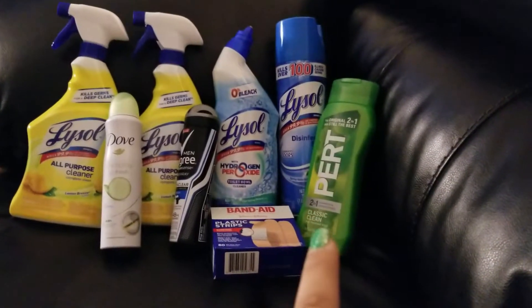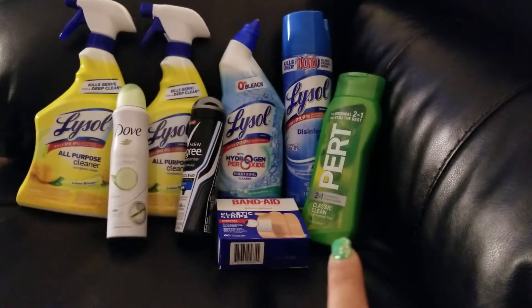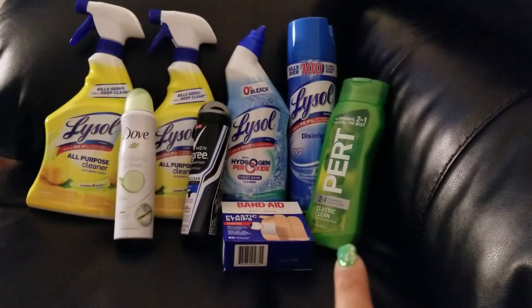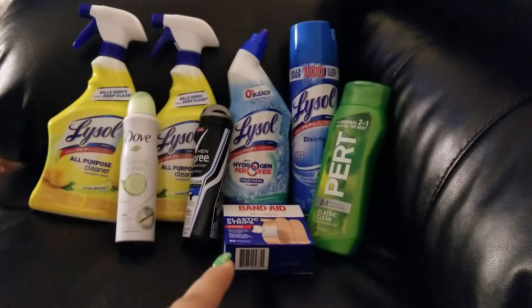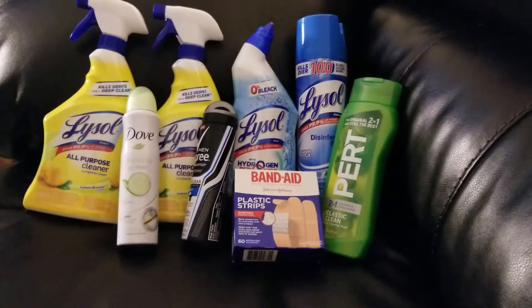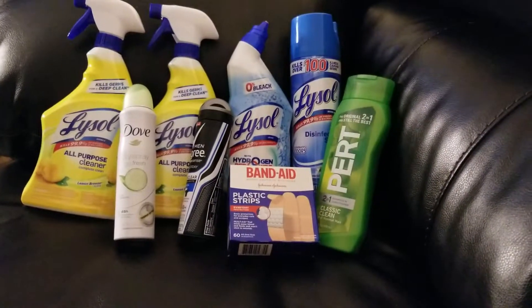I got the PERT again — I don't use it, but my oldest daughter will. It's the 2-in-1 Classic Clean, priced at $3, and we had that $2 paper coupon. And then I got the package of 60 plastic strips Band-Aids, priced at $2.50, and we had a $1 digital coupon come off for that.